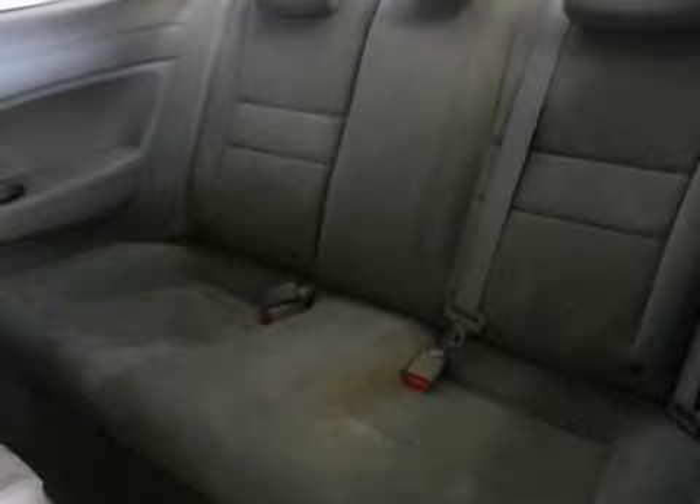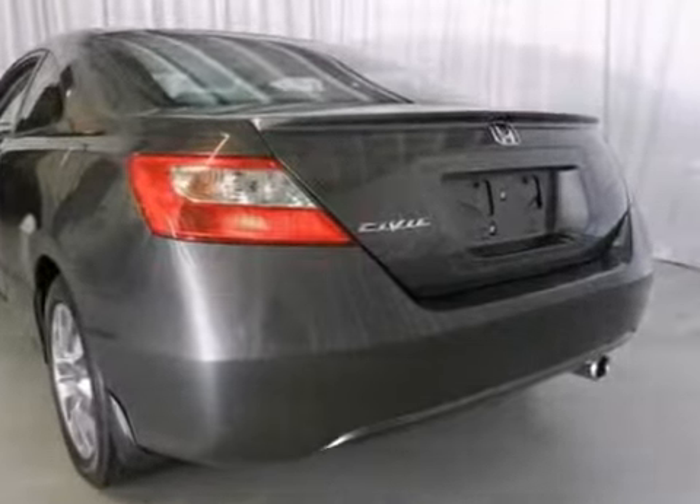It features a power moonroof, keyless entry, multiple airbags, and alloy wheels. Come in today and take it for a test drive.